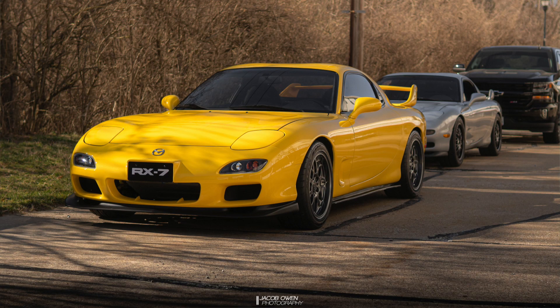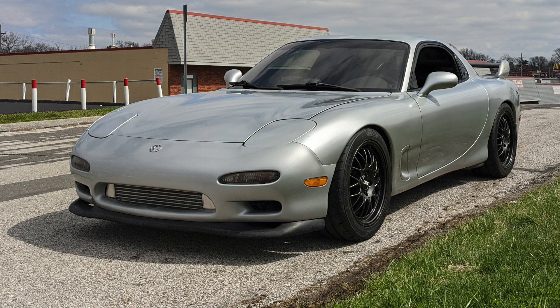Next up we have a submission from Jacob — a CYM Yellow FD owned by Colton and the silver car is Jacob's. These are actually friends of mine and hopefully I'll be filming these cars again this summer. I actually drove the yellow FD when it had 8,000 miles on it — an 8,000-mile FD. I have not seen Jacob's FD in person. Hopefully if I don't see it this summer, he'll bring it up for Mazda Midwest. Come to Mazda Midwest, Jacob, please — I want to see that thing.